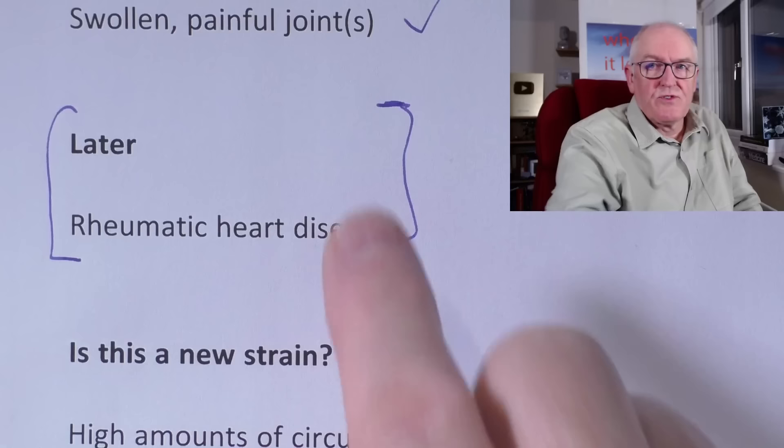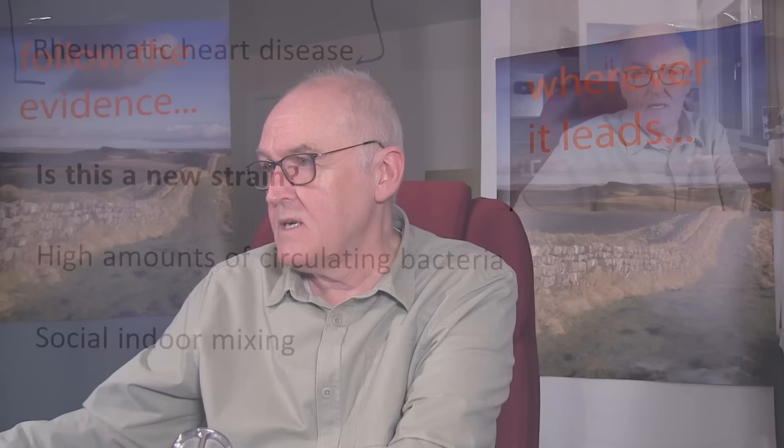Is this a new strain of Group A Strep? It doesn't appear to be. NHS labs are doing extensive analysis to see if there has been a change in the nature of the Streptococcus A bacterium, but it looks like there hasn't. It appears to be caused by high levels of social mixing and high amounts of circulating virus indoors as the weather gets cold. It's probably a post-lockdown effect — we saw almost none in 2020 and 2021. Now in 2022, we're seeing more, likely a catch-up event where immunity has lapsed and more cases are occurring all at once.